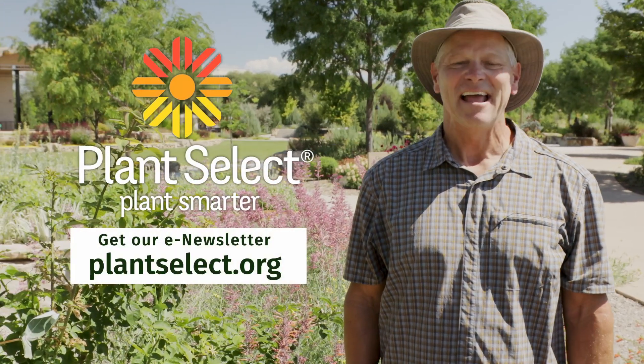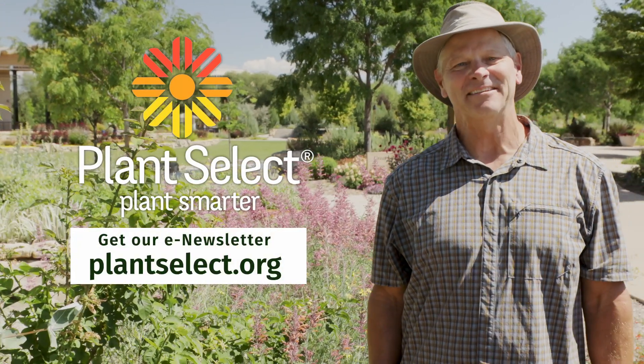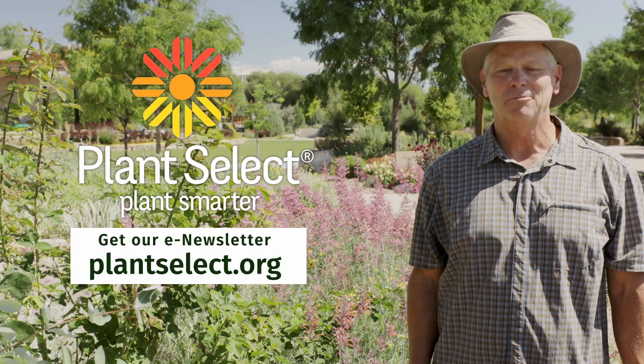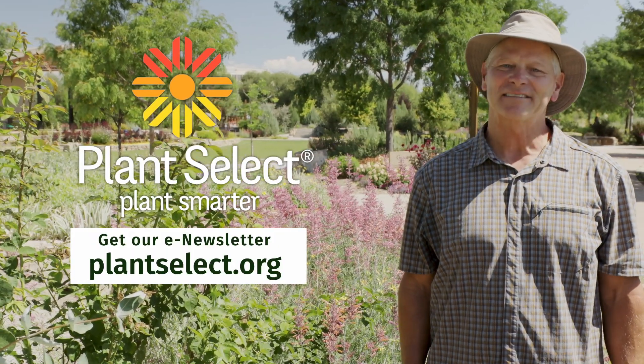If you'd like to learn more, please sign up for our newsletter. And if you already have, tell a friend so they can share in the plant knowledge too. I'm Ross Shrigley with Plant Select. Please join us in planting smarter.